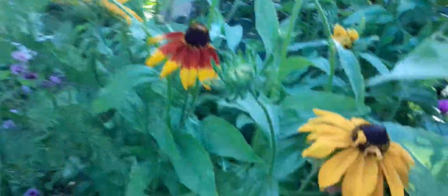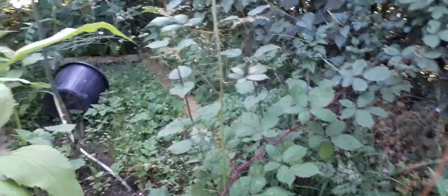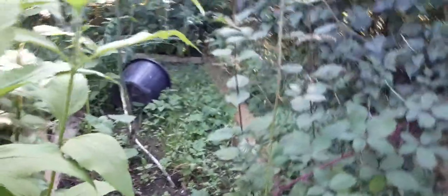The flowers have done quite well — I think these are rudbeckia, I've grown these from seed, really chuffed with these. I've lost the bed that's behind here. Because these things grew I couldn't get through it and I've just let it go — but it's on the list.